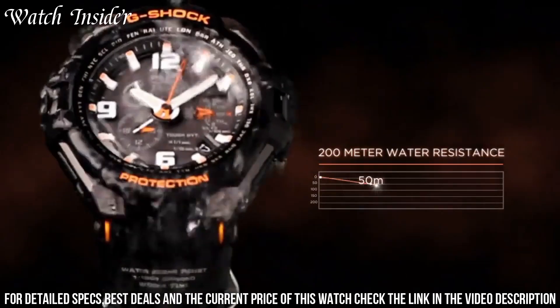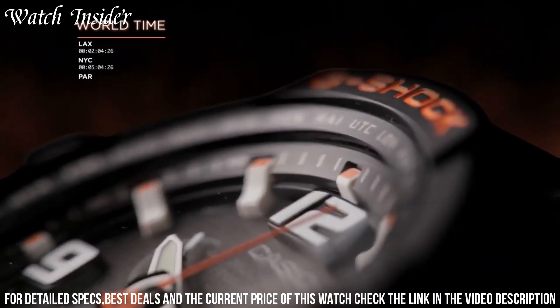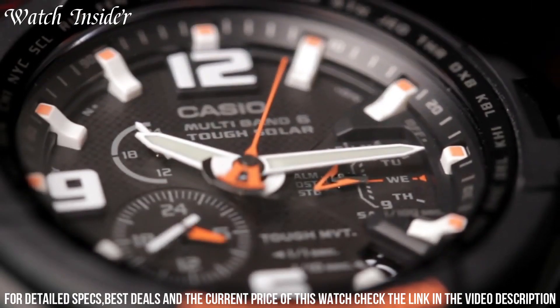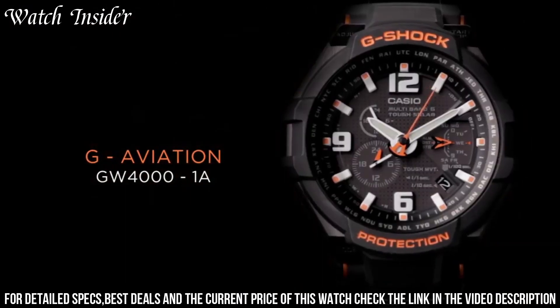It is also shock-resistant and water-resistant up to 200 meters. The black dial with white markers and hands provides high visibility even in low-light conditions. The watch is highly reliable and designed to withstand tough environments, making it a great choice for outdoor enthusiasts and professionals.